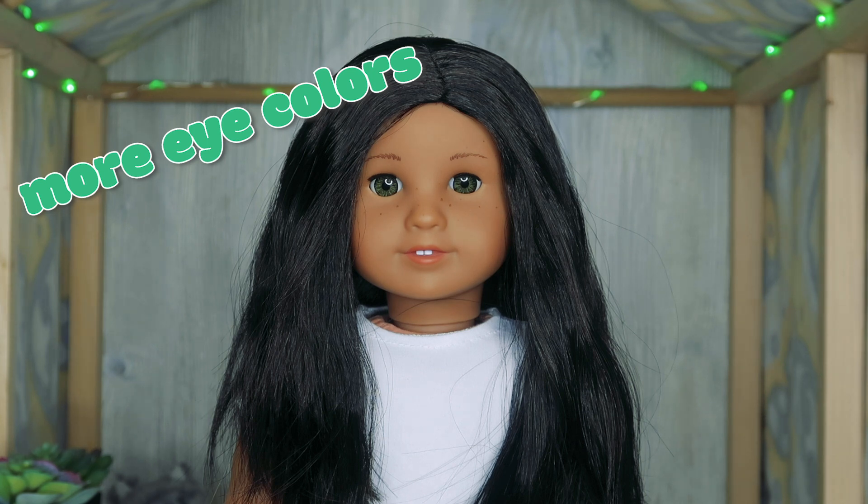This next one kind of ties into the blue eye thing, but it's just about adding more eye colors in general. Even if they're not options on the Create Your Own website, I would love to see more interesting colors they haven't used before. They've really been leaning on hazel a lot in recent years, and I'd love to see them try out a different hazel, or even a doll with eyes that fade from brown to green to blue. There are people who have eyes like that, and they've never really catered to that. Just having a few more options would be really interesting.